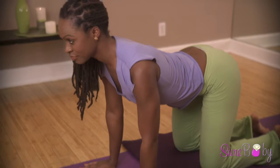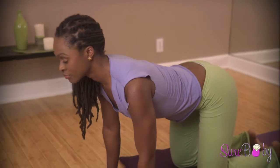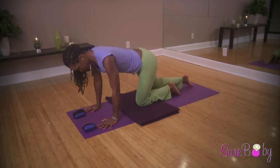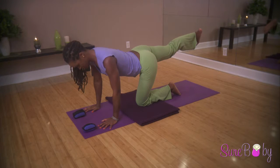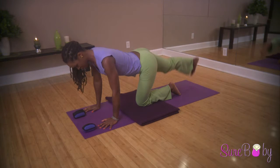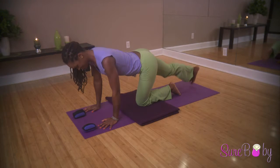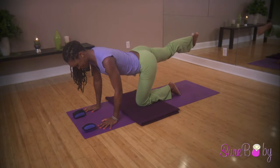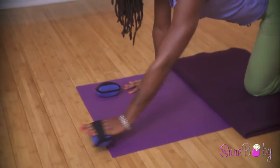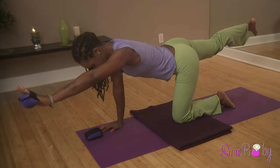For a few rounds, do this, and then you can incorporate the dumbbells. Inhale and lift your right leg up and back behind you and pulse for four counts. Then take the hand weight in your left hand and lift to shoulder height. Hold here for two breaths.